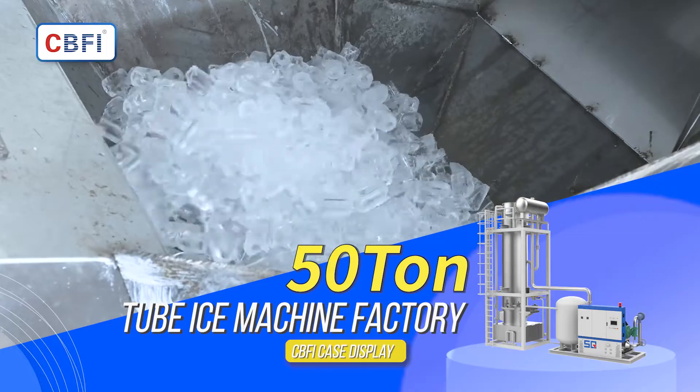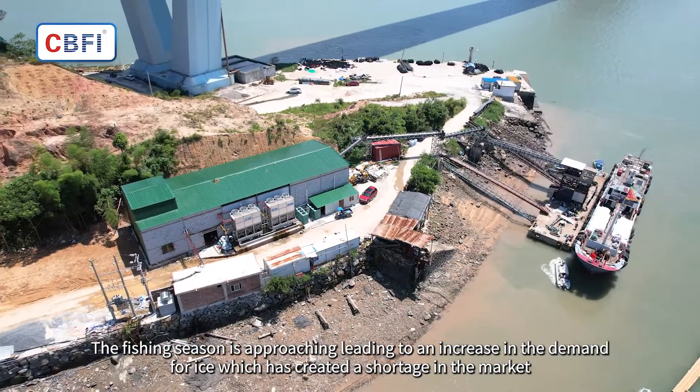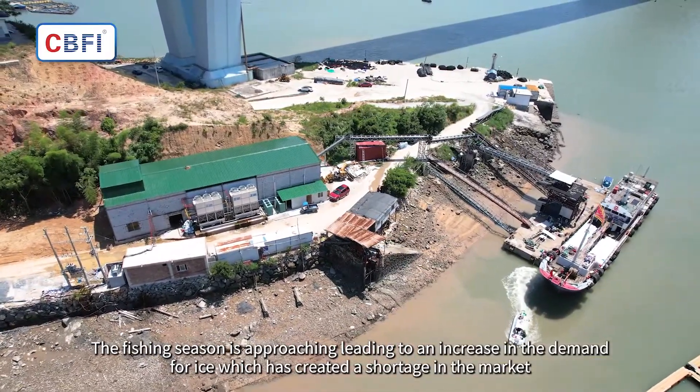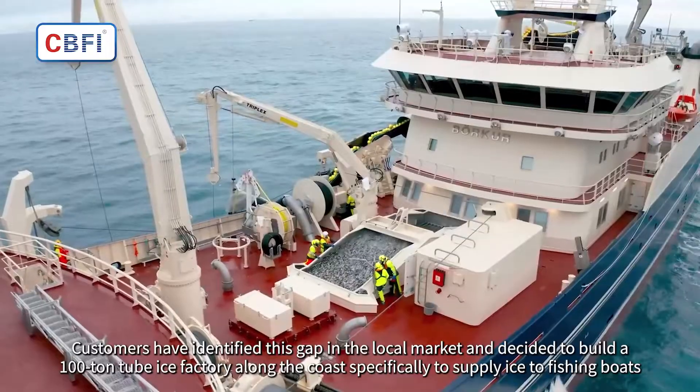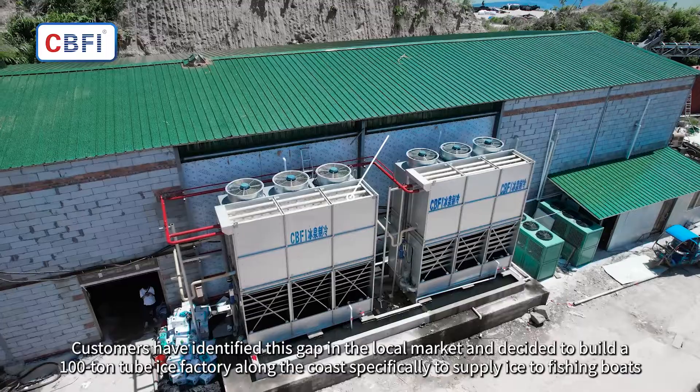This is a 100-ton industrial tube ice factory case study. With the fishing season approaching, demand for ice has increased, creating a shortage in the market. Customers identified this gap in the local market and decided to build a 100-ton tube ice factory.